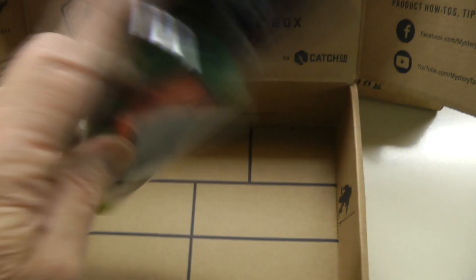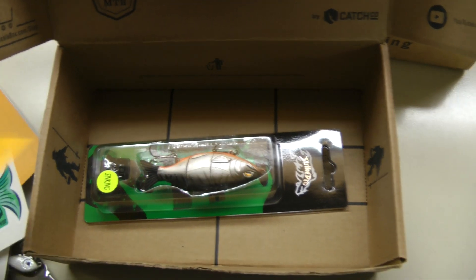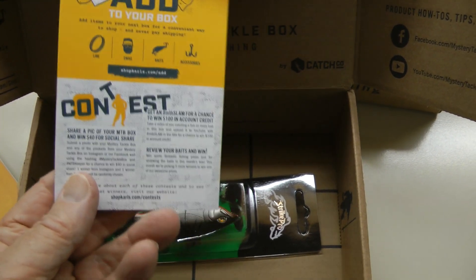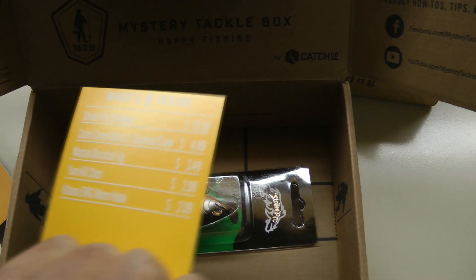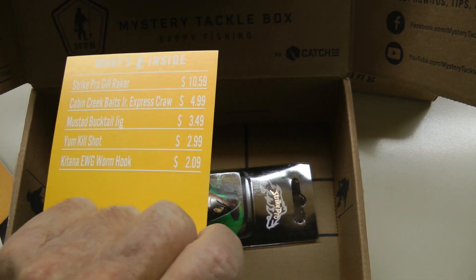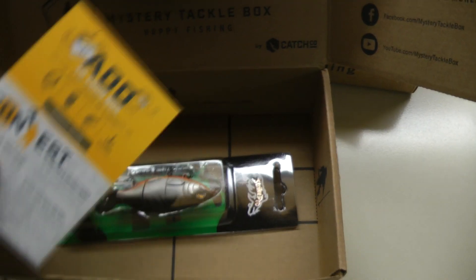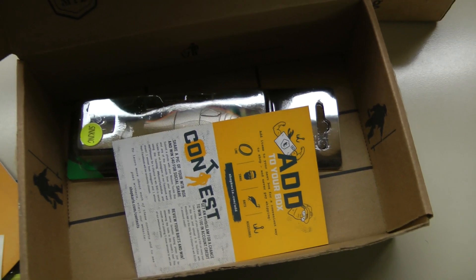That's the Mystery Tackle Box for December. It included a contest — they put lots of contests in. It also gives the prices that these retail for, so that way you can know that you're getting a good deal. Good luck fishing!